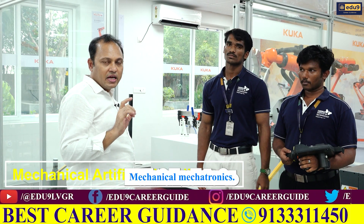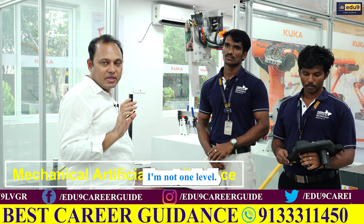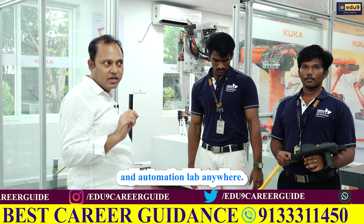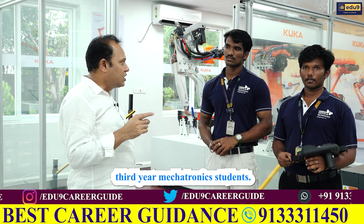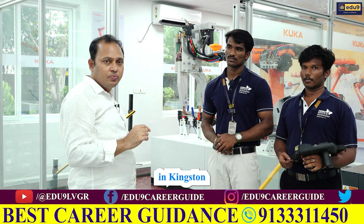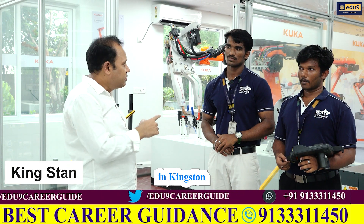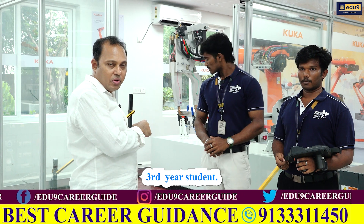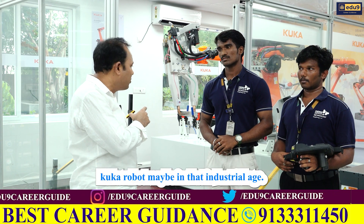In 2020, Mechanical, Mechatronics, Artificial Industries — some of the lab is located in KUKA Labs, which is the Robotics and Automation Lab. In this lab, we are third-year Mechatronics students. Kingston is a third-year student. This lab is a process-focused lab, particularly centered on the KUKA robot.